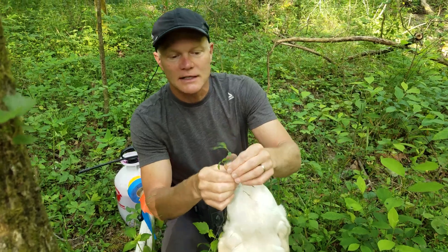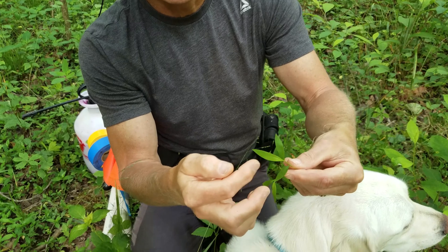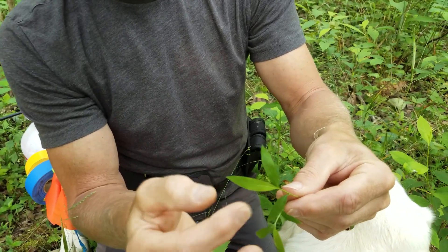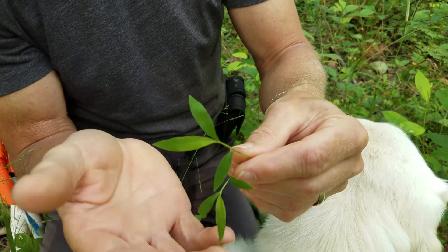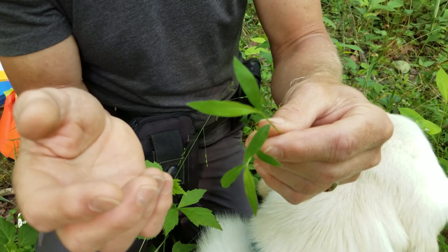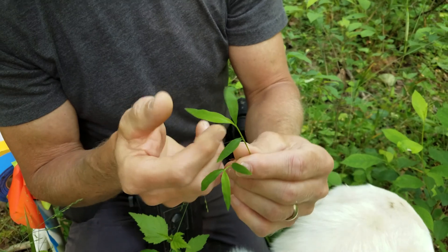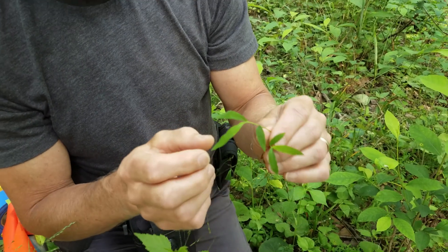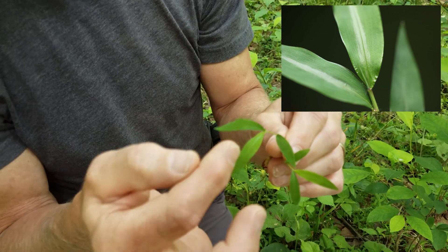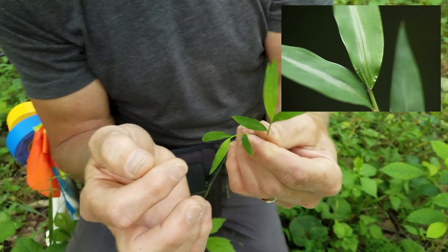Stiltgrass is an annual grass. You can see it looks like a grass — it's a monocot, so it's got the parallel veins. The leaves are tapered to a point on both sides. They're fairly small, not a long strap-shaped leaf like a lawn grass, so it looks fairly unique. One of the most unique characteristics — and the light has to be just right — is that as it comes out it's kind of curled, which leaves a shiny spot down the middle of the leaf. That's very diagnostic of Japanese stiltgrass.